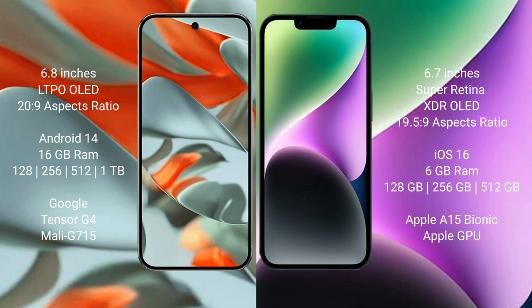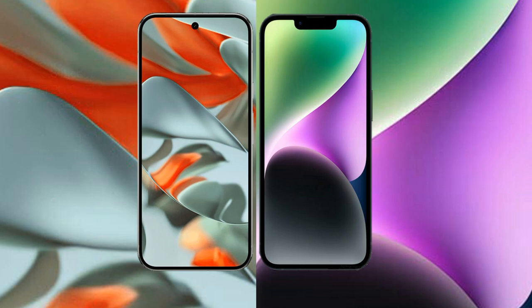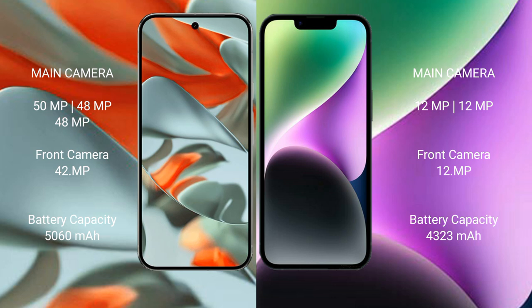iPhone 14 Plus comes with 6GB RAM and 128GB, 512GB internal storage, Apple A15 Bionic processor and Apple GPU. Google Pixel 9 Pro XL features a triple camera setup: 50 megapixel plus 48 megapixel plus 48 megapixel rear cameras.